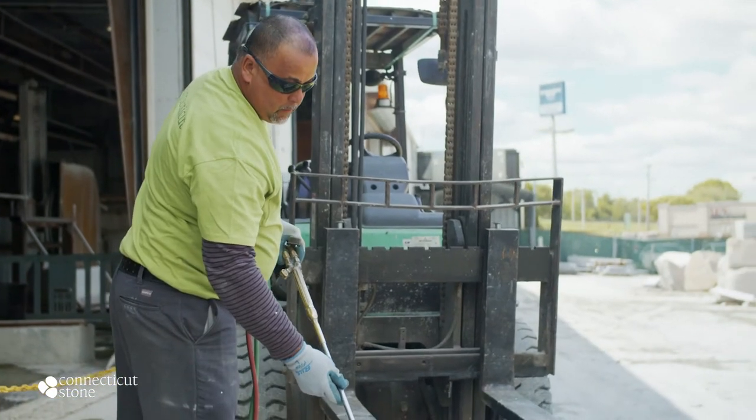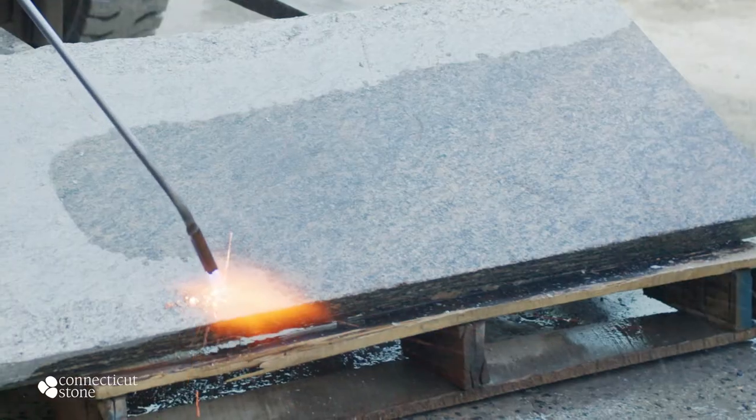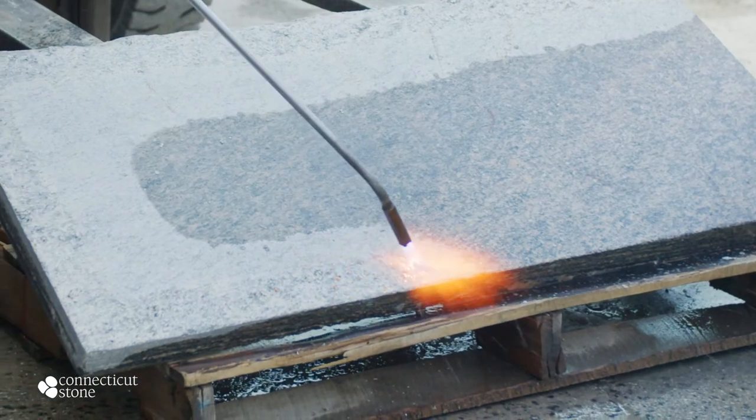The texture on the top of the stone is flamed. We achieve that by using a high heat blowtorch and popping the face of the stone. This enables us to have nice texture so it's slip resistant, but it's also smooth.